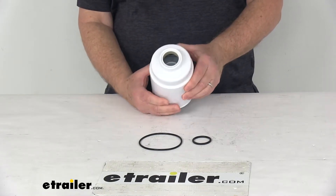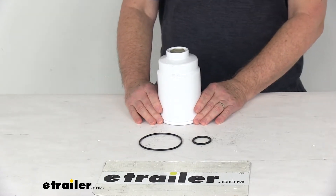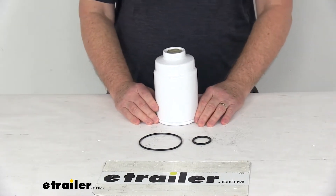On a custom fit part like this, I always recommend going to our website and using our fit guide. Put in your year and model vehicle, and it will show you if this will work for your application.